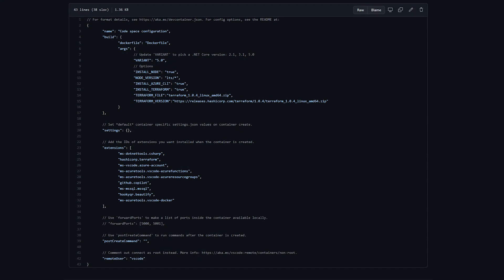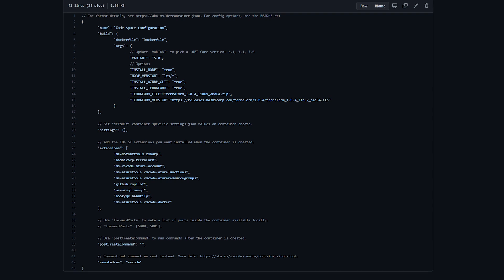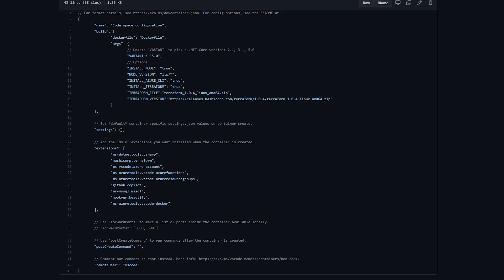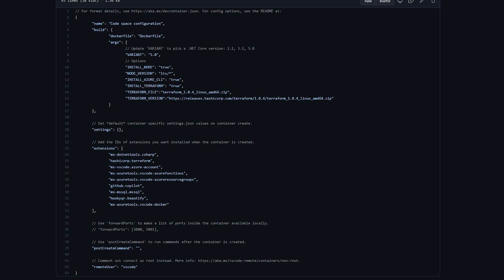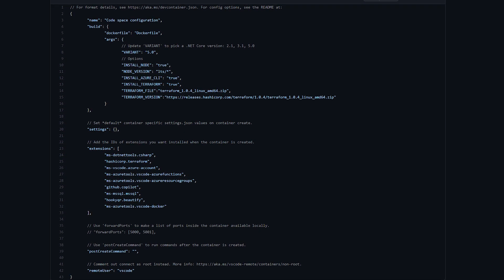First, the devcontainers feature. The name may not be the most exciting, but believe me, this is huge. To customize your Codespaces experience and include custom tools and other configuration, you had to create a devcontainer.json file and edit it manually, perhaps adding different container images and post-creation scripts, which was not the best user experience.